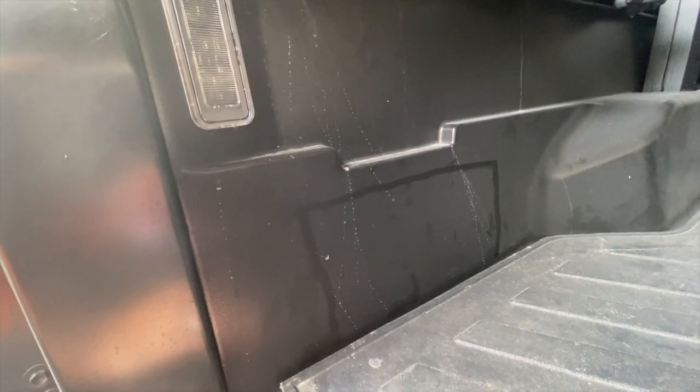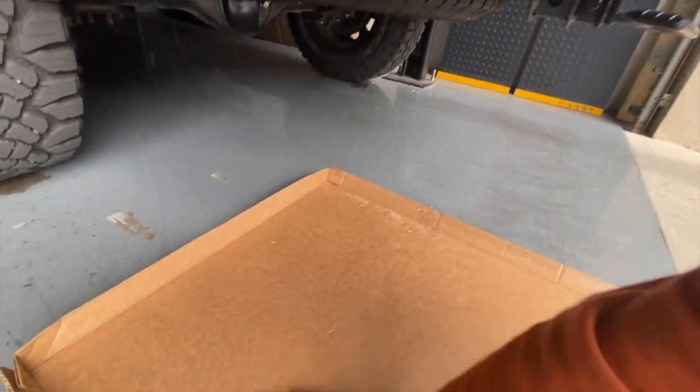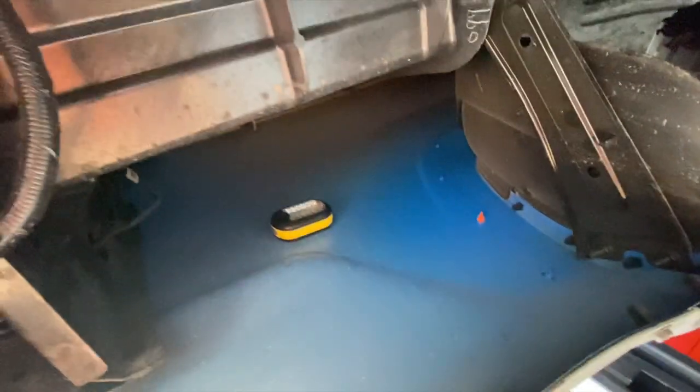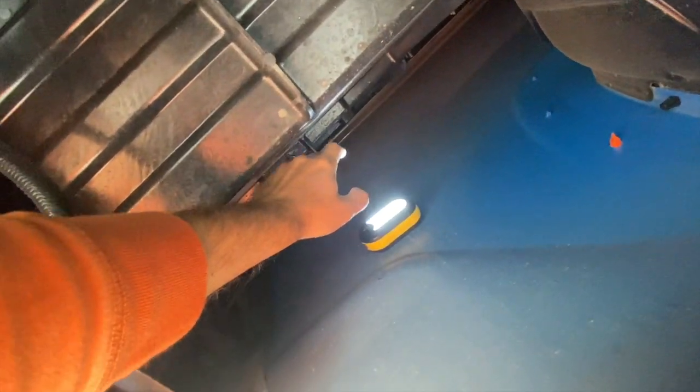Then go ahead and attach it. You might be wondering, since Toyota chose to take it out, did they do something underneath — is there something in the way? Let's go down here and take a look. I'll show you there isn't anything in the way, which makes no sense as to why Toyota took this out to begin with. Right here is the edge of your bed, and that cubby would sit right down here — it would only come out in this area. So there's plenty of room in here; they didn't change the dimensions of the truck.